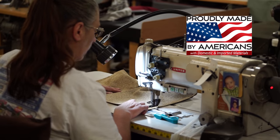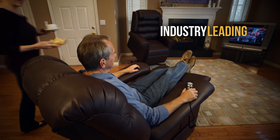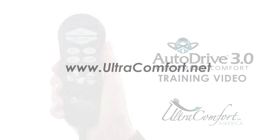As always, all UltraComfort power recliners are made by Americans and backed by the industry's best warranties. Ask your UltraComfort retailer for more information or visit UltraComfort.net.